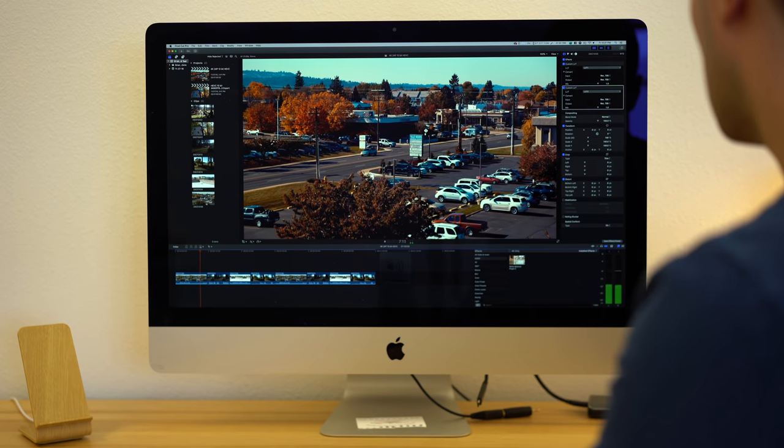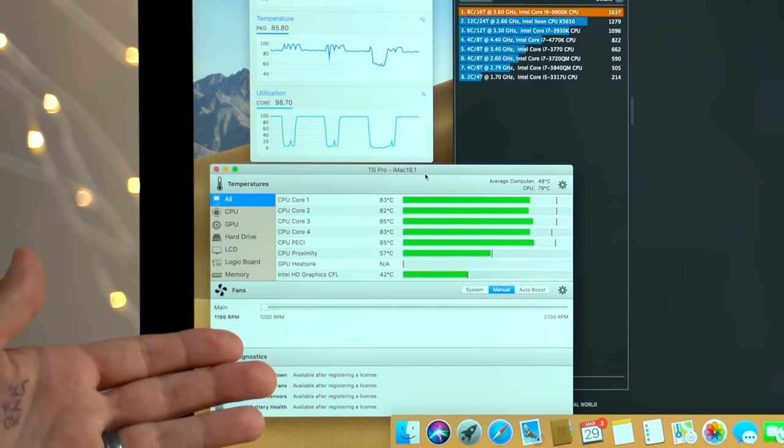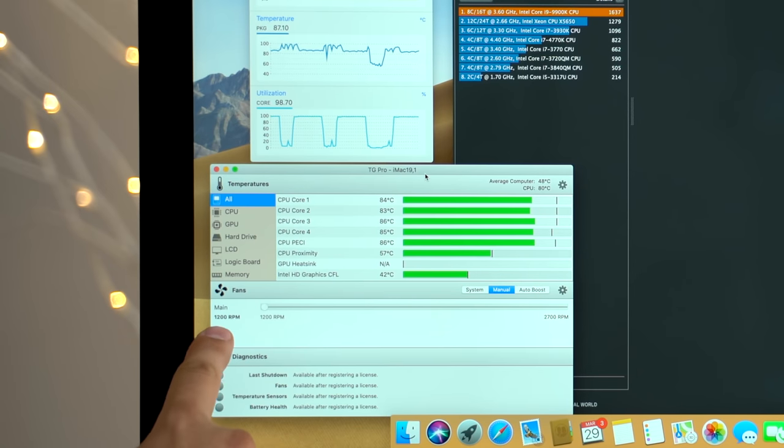If you're working with 8-bit or 10-bit H.265, definitely go for the upgrade. In Premiere Pro, it was pretty much unusable before — terrible — where now it's actually working quite well. One thing I have to point out is that my 2017 iMac's fans are at full blast when exporting — like a hairdryer — where this new one is completely silent. The fans are idling. Definitely go watch the overheating video after this one.